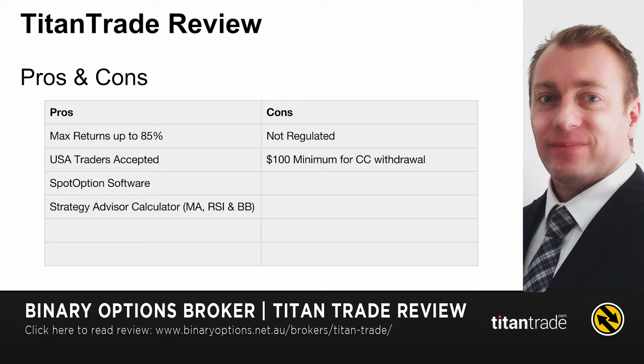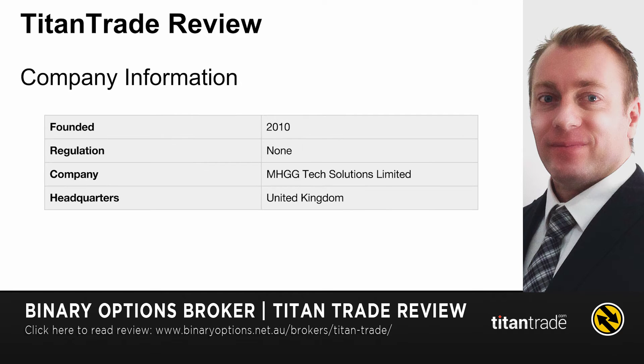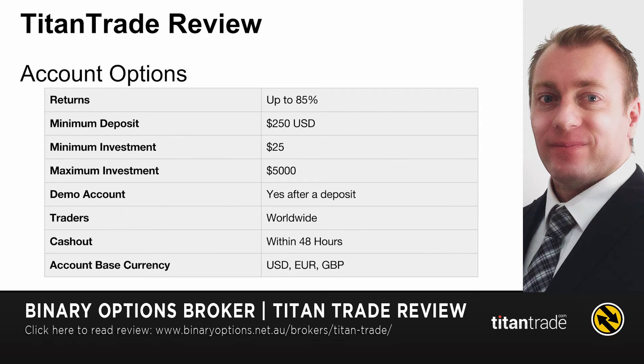three indicator options: Moving Averages, RSI, and Bollinger Bands. I'll go into that a bit later. The two main cons that I see about joining Titan Trade are: it's not regulated, and it has a $100 minimum for credit card withdrawals and $300 for wires. The company was founded in 2010, so they've been around for over four years. The company is MHGG Tech Solutions Limited and they're based in the UK.